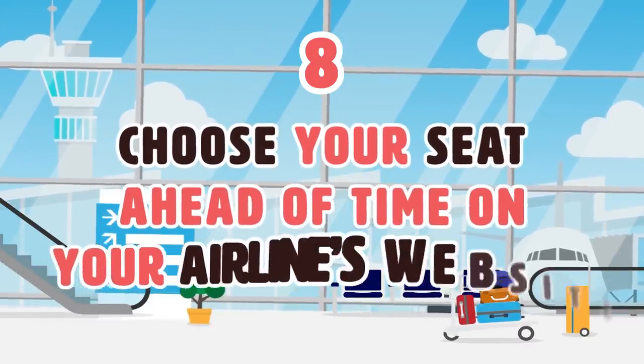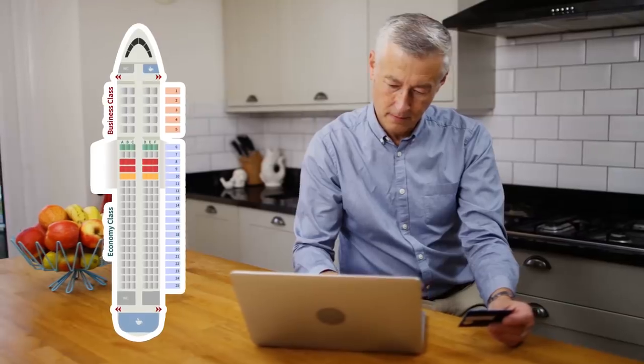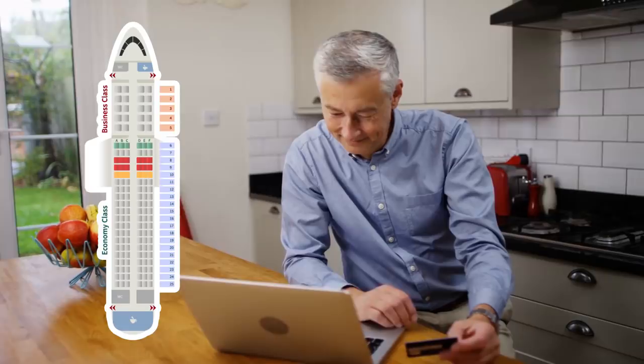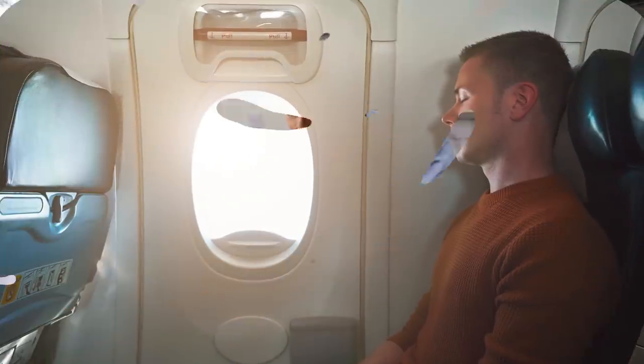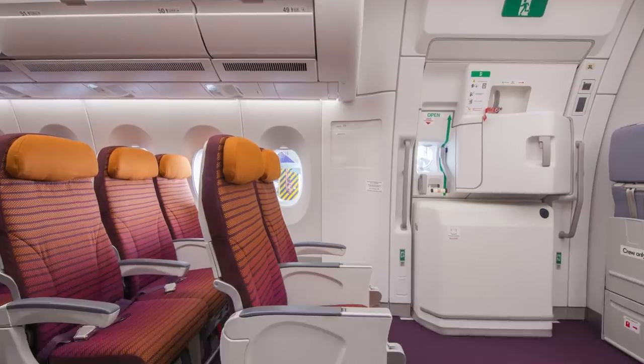Number 8: Choose your seat ahead of time on your airline's website. Your airline's website will always include a seating map, and though it may come at an extra cost to book in advance, it would be wise if you require special seating or have a certain preference.